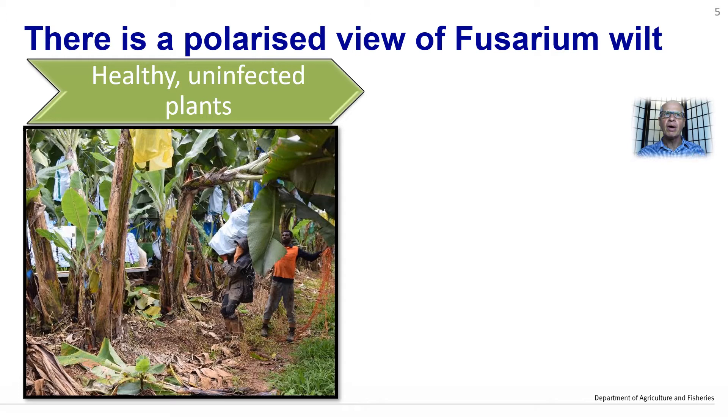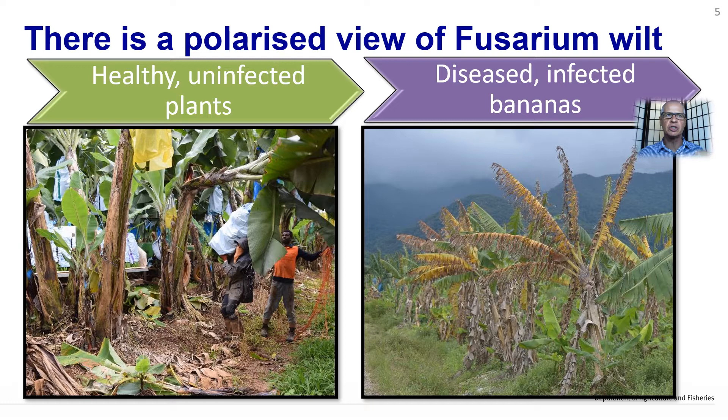However, there seems to be this polarised view of how the disease progresses, going from a healthy plantation and then once it is infected, it immediately progresses to an epidemic. It can certainly happen that way, and there are numerous cases where this has occurred, but it doesn't have to progress like that.